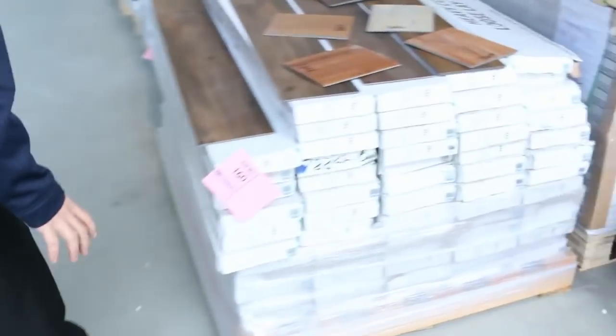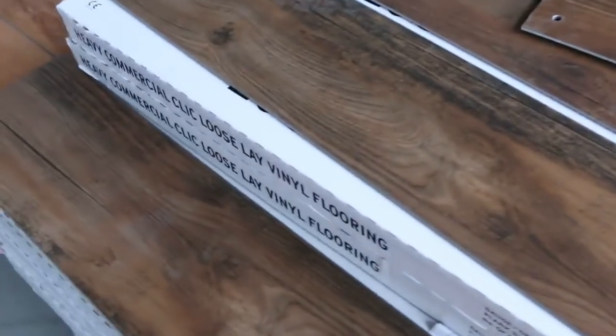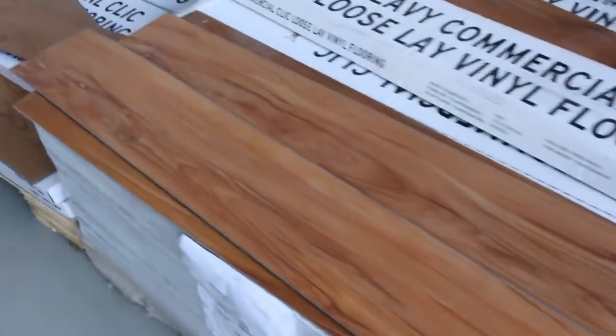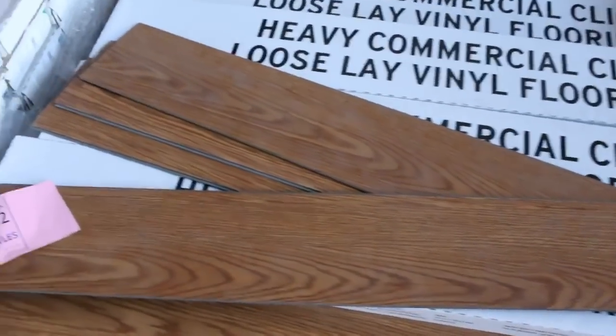Over here we've got the vinyl planks. These vinyl planks are a nice little DIY type plank — they lock together, so they're easy to install. We sell them by the square metre and you can take whatever you like. We've got big quantities in a few different colours. They would normally retail up around $50 a square metre, and tomorrow I'd expect them to sell for around $10 a square metre — awesome buying.